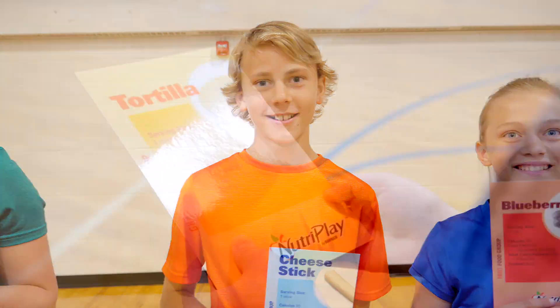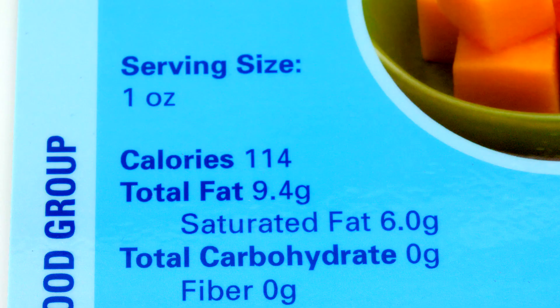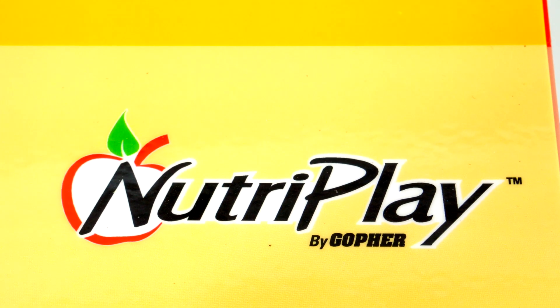Tortilla. Peanut butter. Cheese stick. Teach students with versatile cards that are rich in nutrition information and will provide your students with their daily dose of healthy habit facts. Introducing Gopher's NutriPlay Nutrition Cards.